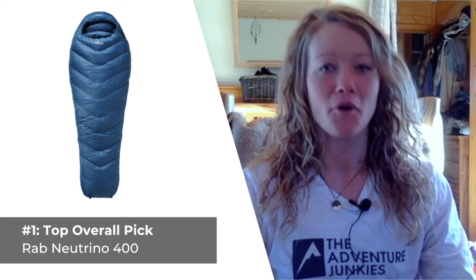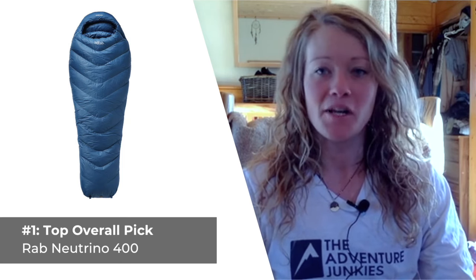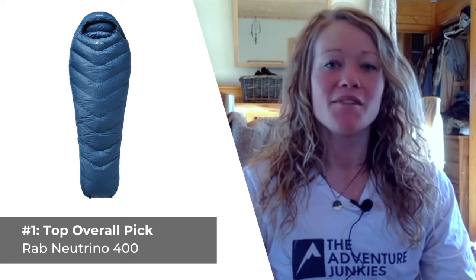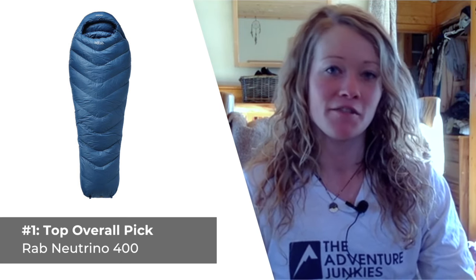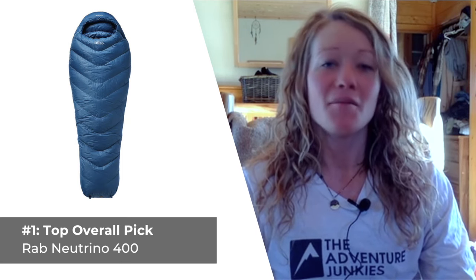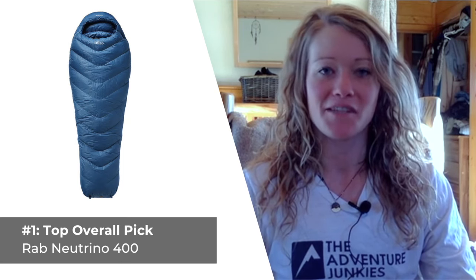Our top pick overall is the Rab Neutrino 400. Although smaller than the men's version, it boasts more down per square inch, making it a warm and comfortable women-specific choice with very little competition. Rab designed the Neutrino 400 with the same amount of down as the men's version, but being that they're about five to seven inches shorter and slightly slimmer, this results in an overall warmer, woman-specific version of the sleeping bag.